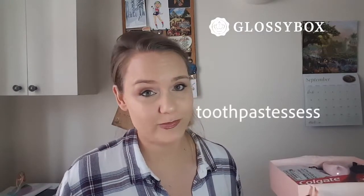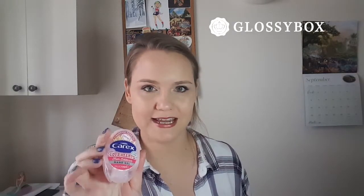Is the toothpaste like expensive? No, it's four pounds, which is very normal. I've tried toothpastes that are like twelve pounds before, so a four-pound toothpaste — even though it's full size — I'll just add it to my backup drawer.